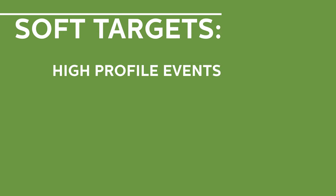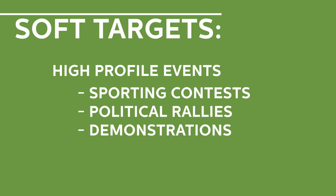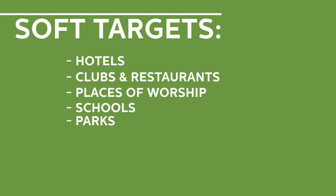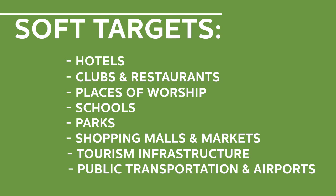Extremists are increasingly assaulting soft targets such as high-profile public events like sporting contests, political rallies, demonstrations, holiday events, celebratory gatherings, etc. Soft targets also include hotels, clubs, and restaurants, places of worship, schools, parks, shopping malls and markets, tourism infrastructure, public transportation systems, and airports.